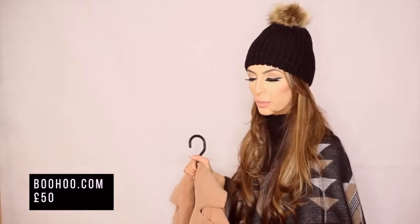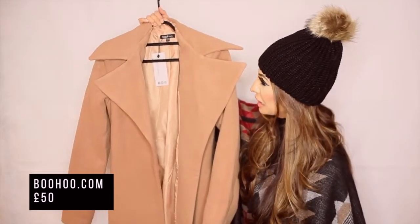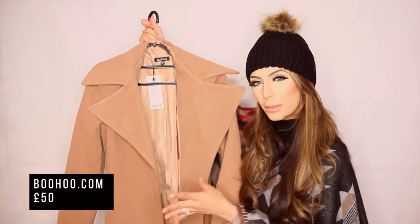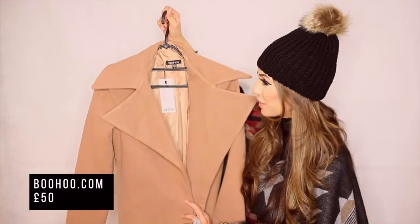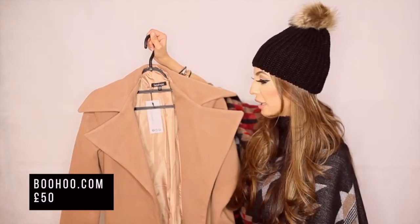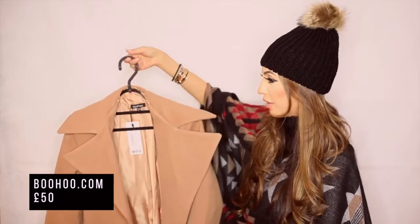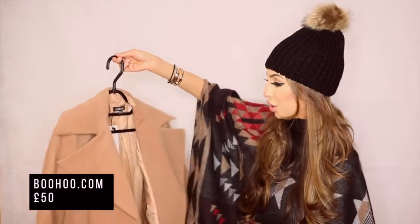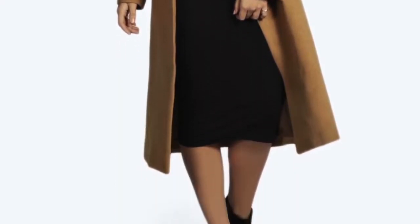The next purchase is also from Boohoo.com — it's the oversized camo coat. I was looking for a camo coat for a really long time and didn't want to spend too much, since I paid so much for the Burberry one. I finally found it on Boohoo for only 50 pounds. It's a bit oversized, but it looks cool and trendy. It looks expensive and I think every girl should have a camel color coat. It's so affordable, comfy, nice and long, and goes with a lot of things.